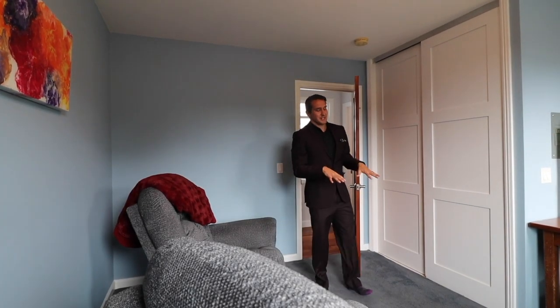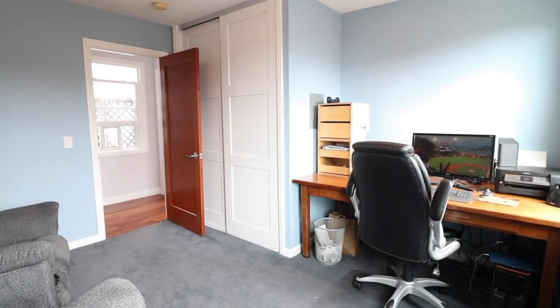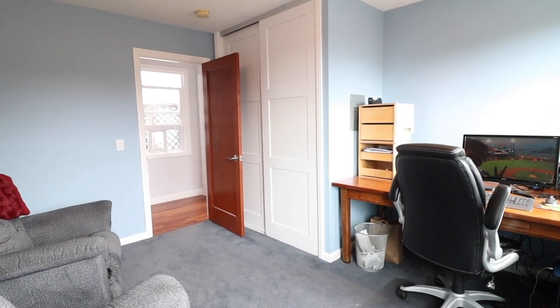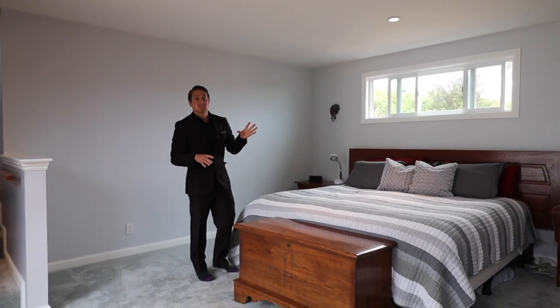Welcome to the office space — fresh carpet in here as well, plus a built-in desk and recessed lighting over the top. Master bedroom has tons of light in this room and recessed lighting as well.